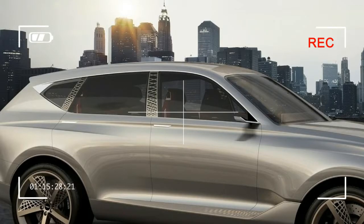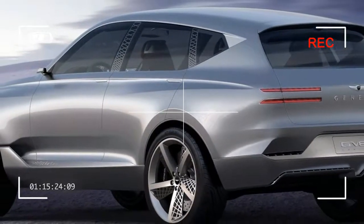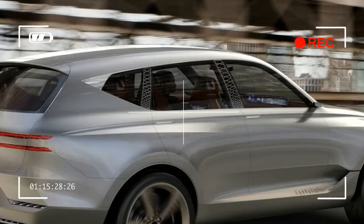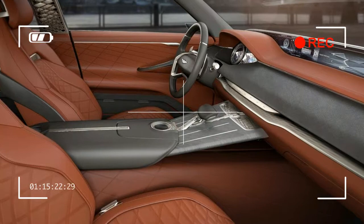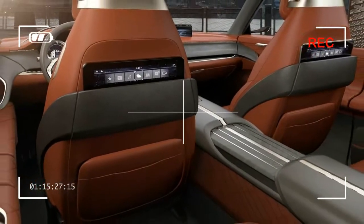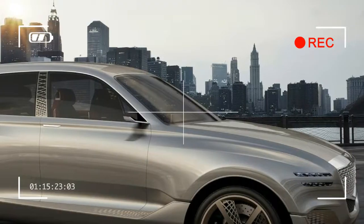Genesis will continue to study the benefits of similar alternative propulsion systems and eco-friendly technologies for future product applications. The GV80 Concept is a SUV that alludes to the confidence and evolution of the Genesis brand — its design is timeless, with an understated yet dynamic overall surface complexity, said head of Genesis Design, Luke Dunkerwalk. These are all characteristics that embody Genesis products and delicately reflect distinctive elements, which you'll continue to see in future models from our brand.